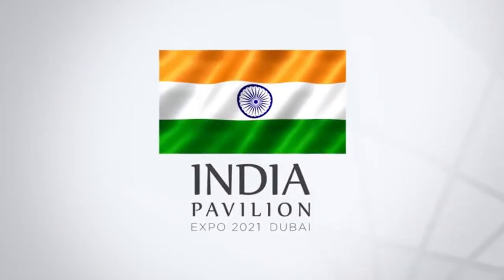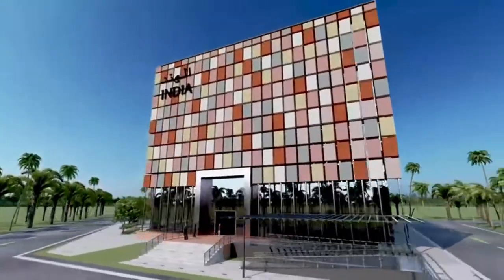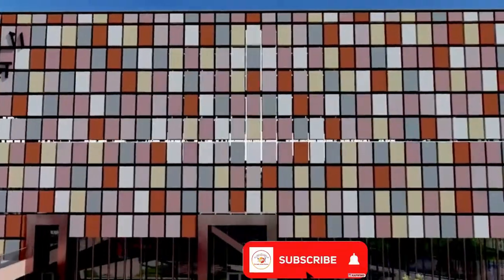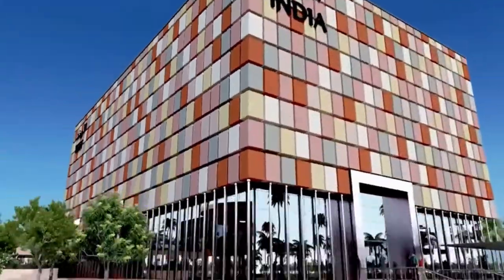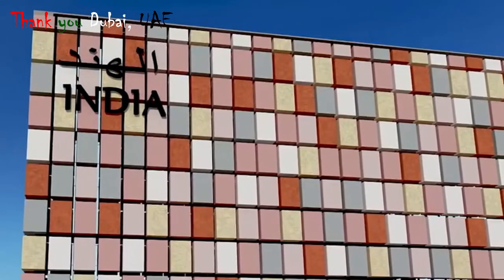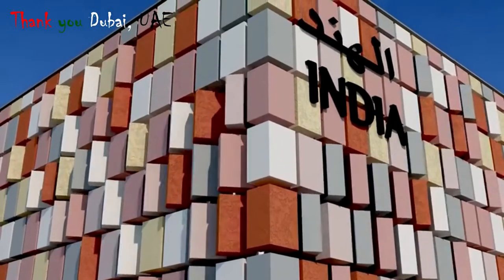Hello friends, welcome back to His Daily Bread Kitchen. Happy Independence Day to you all. If you are new to the channel, please don't forget to subscribe. Today's video is about Expo 2020, hosted by Dubai. The purpose of Expo 2020 is to showcase India to the world, so this video will make us feel proud to be Indian on this special occasion of Independence Day. Now let's see the video.